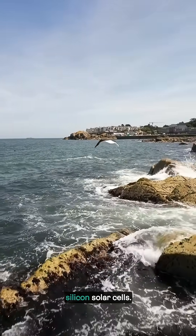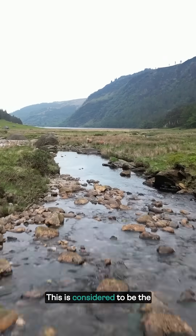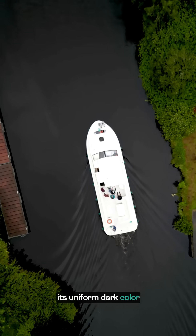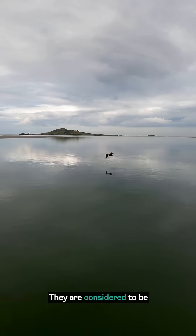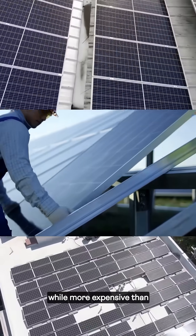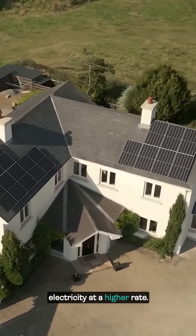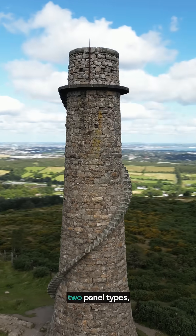Monocrystalline panels are considered to be the purest form of solar panel. They are usually recognizable from their uniform dark color and rounded edges. They are considered to be a premium panel and, while more expensive than their counterparts, tend to last longer and produce electricity at a higher rate.